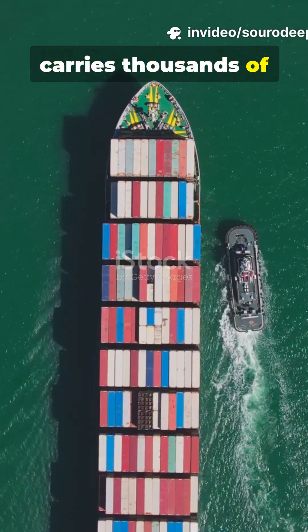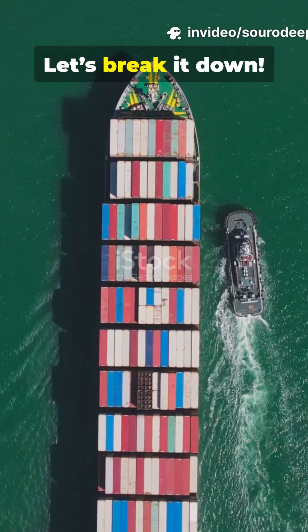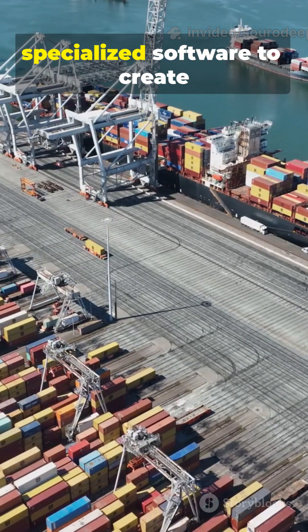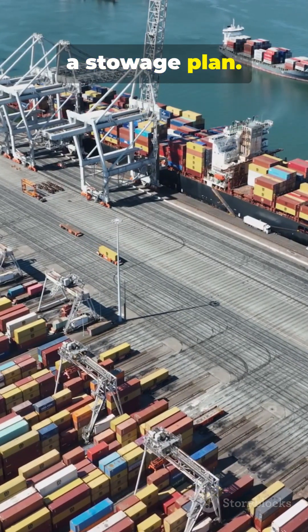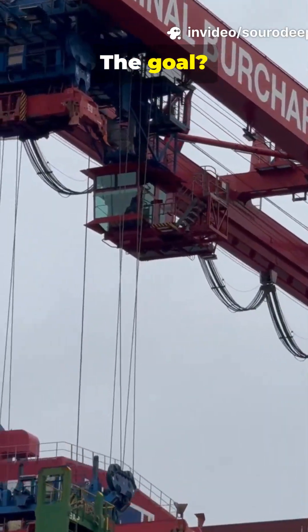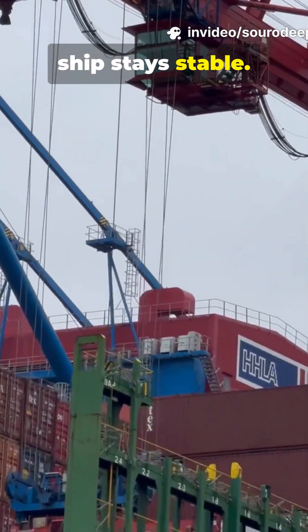Ever wondered how a ship carries thousands of containers without tipping over? Let's break it down. Before loading even starts, planners on shore use specialized software to create a stowage plan. This plan decides exactly where each container will go. The goal? Balance the weight so the ship stays stable.